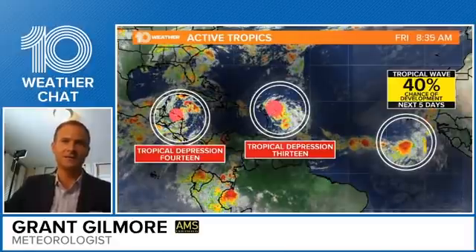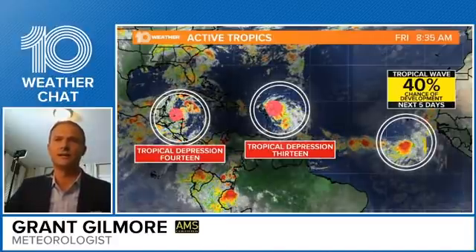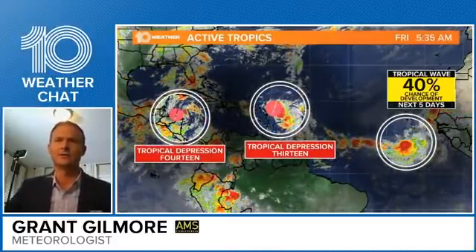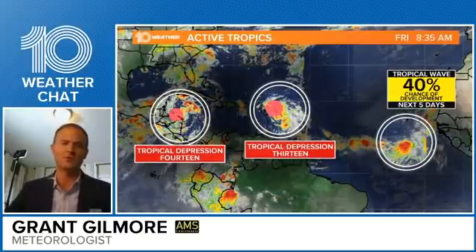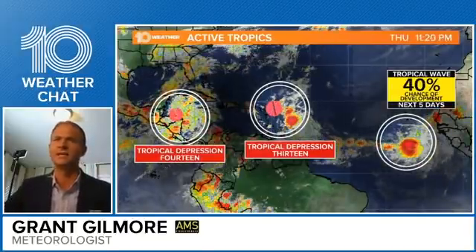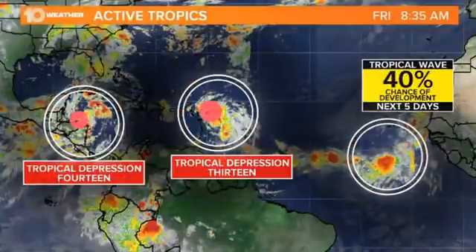We've got three systems out there. Tropical Depression 14 is to the west, in the western Caribbean, very close to Central America. TD 13 is just east of the Leeward Islands, about 250 to 300 miles to the east. And then a third tropical wave — as of the 8 o'clock tropical outlook from the Hurricane Center — is now looking less likely to develop. So that's good news there.